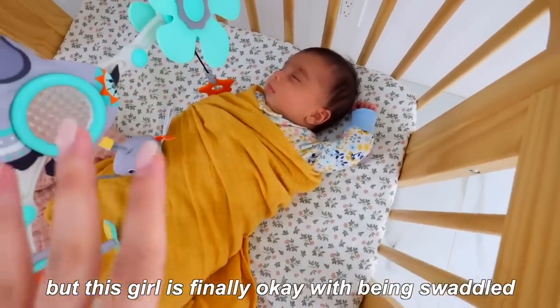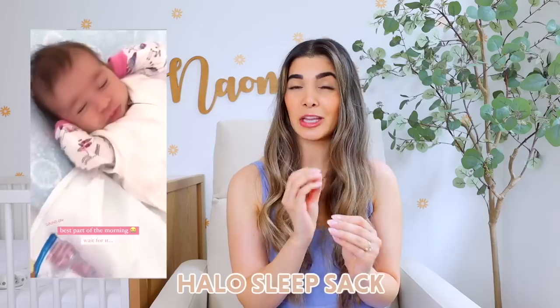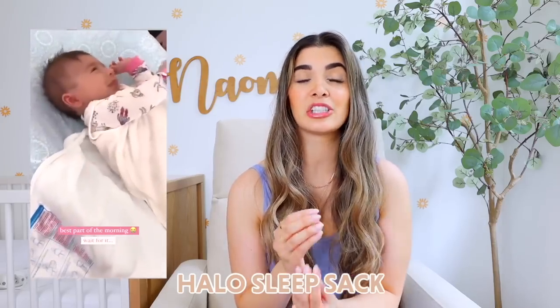If you notice that your baby is constantly coming out of those muslin blankets, I would recommend the Halo Sleep Sack. This is one we used for Aaliyah — she absolutely loved it. You put it on like a vest, zip it up in the front, and then velcro the arms. Velcro swaddles are the best hack if you don't know how to wrap a regular swaddle. There's no way to mess it up and Aaliyah and my husband found it very easy to use.